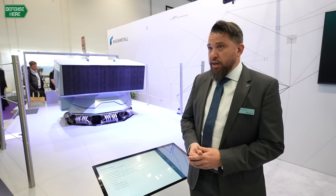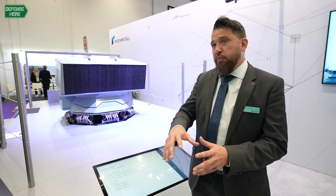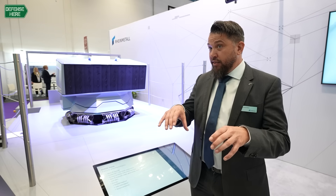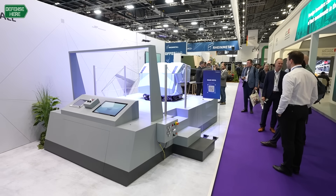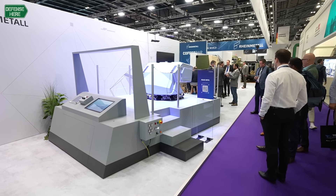First of all, it's trainable. We have a programmable fuse so we can program the delay time for the deployment, so we can precisely place our countermeasure cloud around the ship wherever it is needed, pointing toward the threat, getting the most effectiveness.